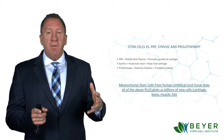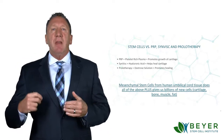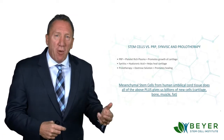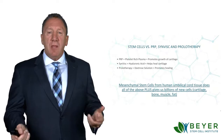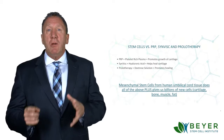Mesenchymal stem cells from human umbilical cord tissue does all of that above, plus it gives us billions and billions of new cells so that we can actually regenerate new cartilage, bone, fat, muscle, and tendons — whereas these other three forms, PRP, Synvysc, and prolotherapy, don't do that.